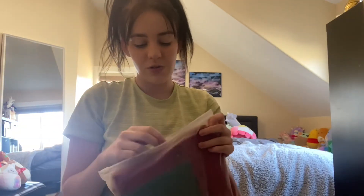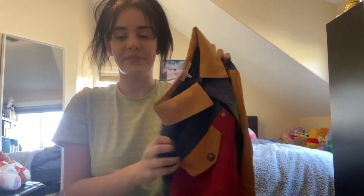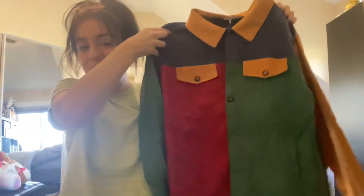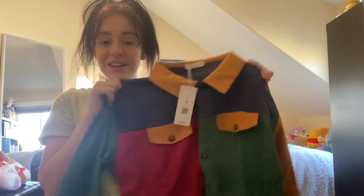This is the last item, and it's something I have been wanting for so long because it's been sold out forever. It was on sale. It's not the fabric I was expecting it to be, but it is this jacket that has different colors on it — it's really cute actually. I think I'm gonna leave it unbuttoned when I put it on. Very exciting!